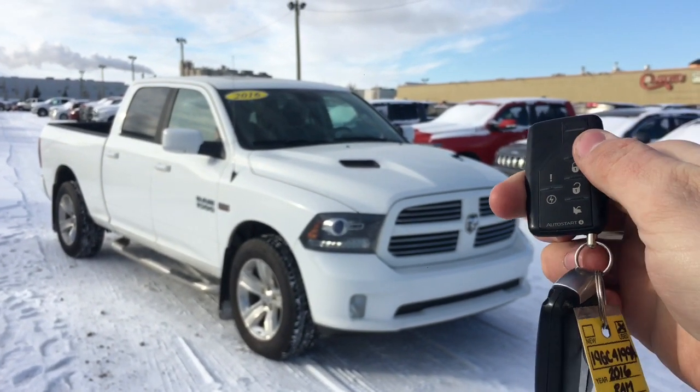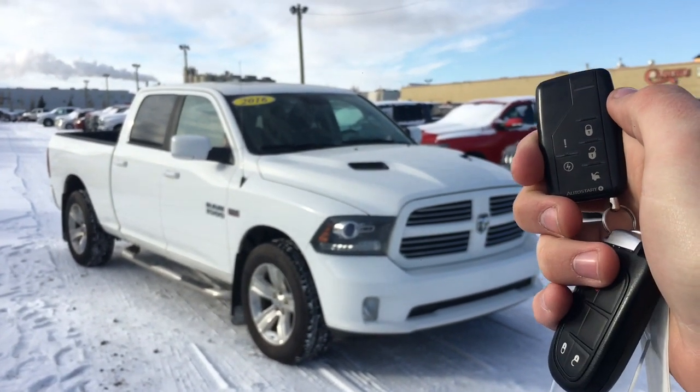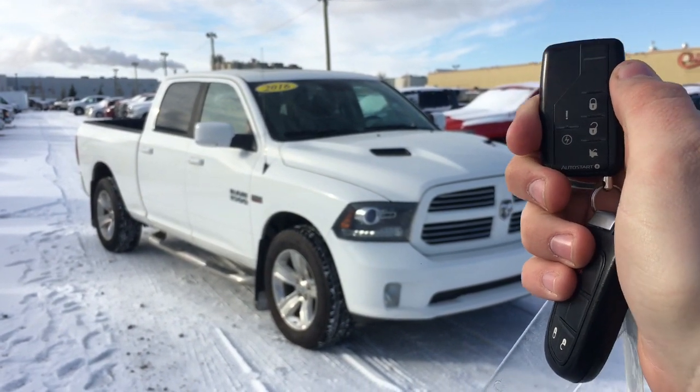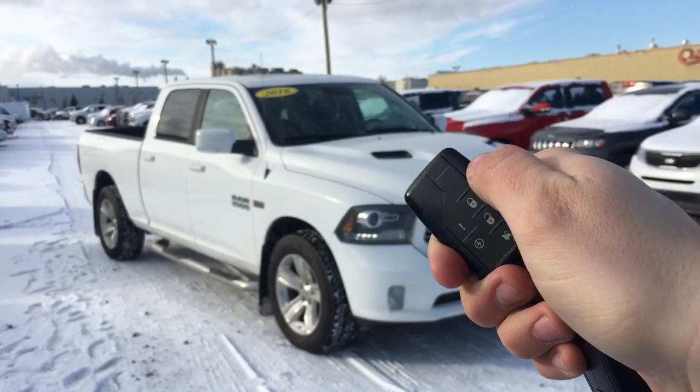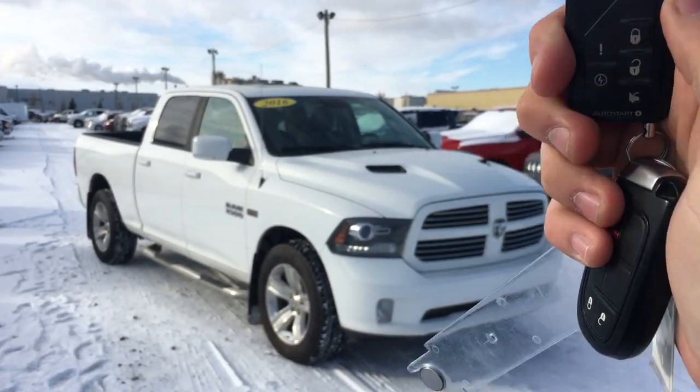Remote start is a beautiful thing to have in wintertime. You can be in your house with 20 minutes before work, and from the comfort of your own home, remote start this Ram 1500. Give it five to ten minutes and it'll be warmed up and ready to go when you are, so you can just leave right away.